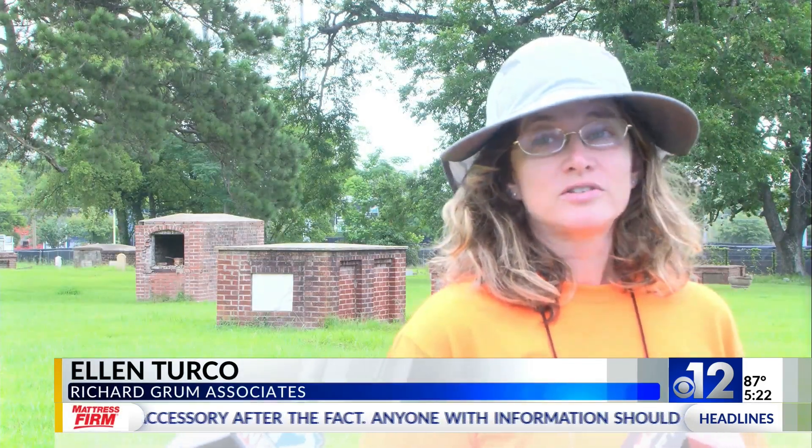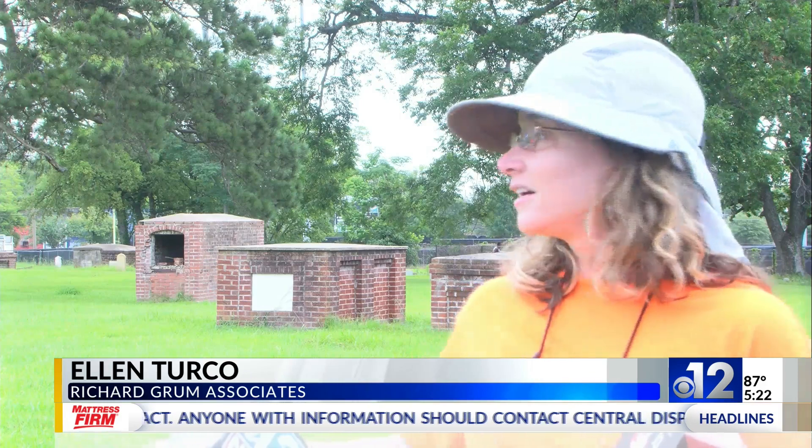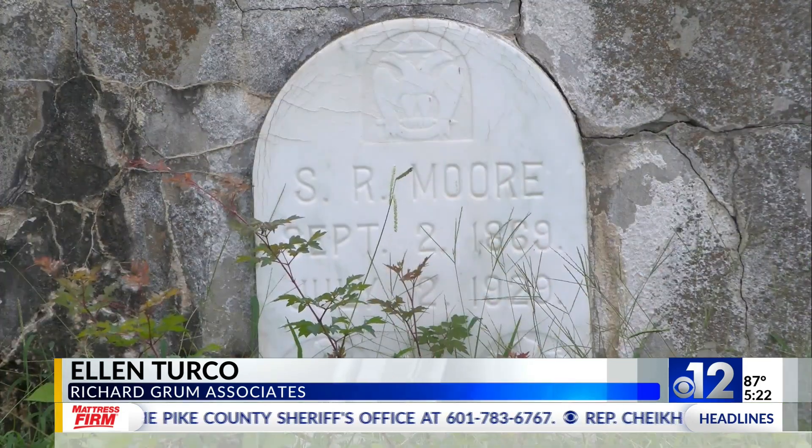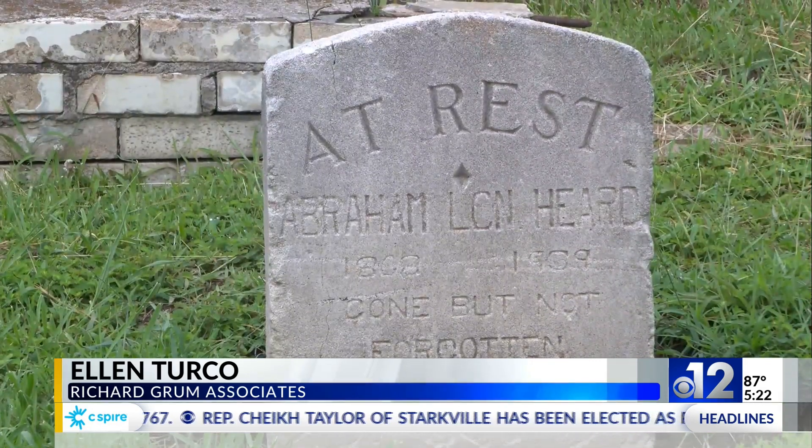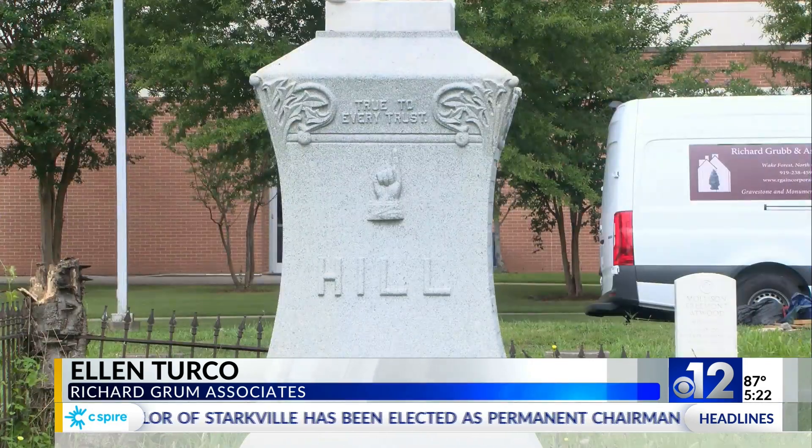What we're doing is basically conservation. I think there's over 1,400 documented graves here, and then there was a period of time where they don't have any records for us, so it's even more than that. And you can see that there's not 1,400 gravestones here, so some of the graves may have always been unmarked.